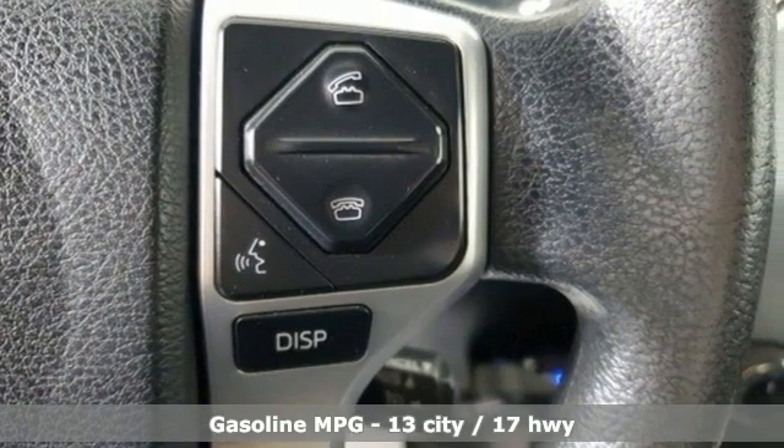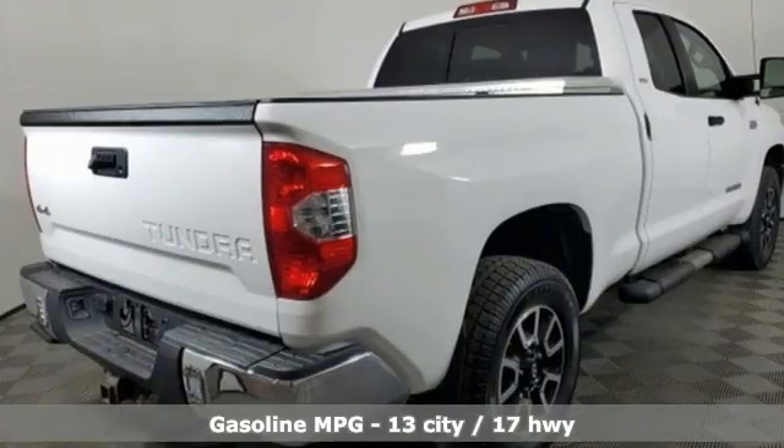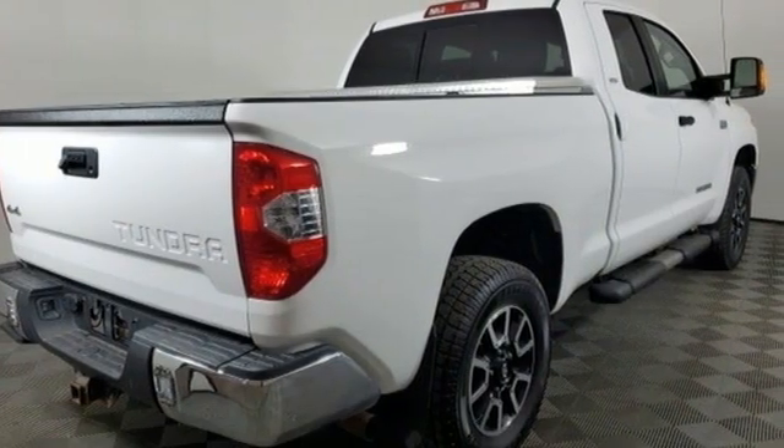It comes with all the amenities you need: V8 engine, 4-wheel drive, driver selectable mode, trailer hitch receiver, and streaming audio.